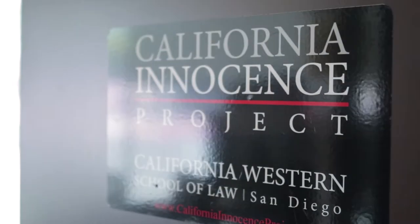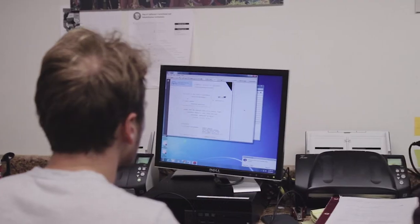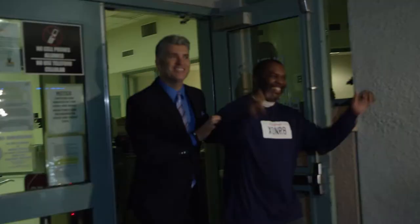I founded the California Innocence Project back in 1999 and we had three missions when we started. Number one, to get innocent people out of prison. Number two, to provide a clinical education to the students in the project, to train them to be great lawyers while they're working on real cases, and to change policies and procedures to lessen the number of people who go to prison who are innocent.